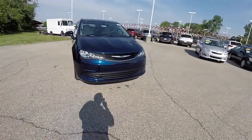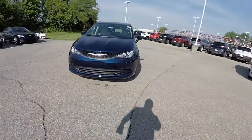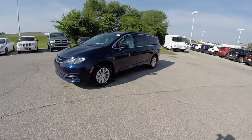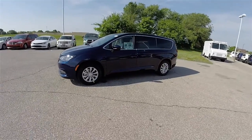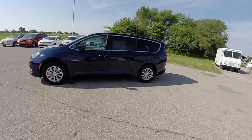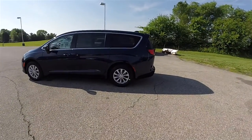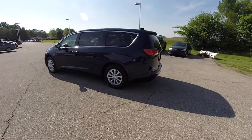Hello, everyone. Today, we're going to take a quick walk around and look at this brand-new 2017 Chrysler Pacifica Touring. This Pacifica is in jazz blue pearl coat, and has the black and light alloy premium cloth interior with the mineral shiitake accents.